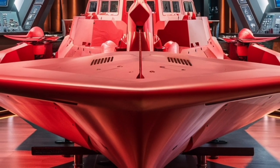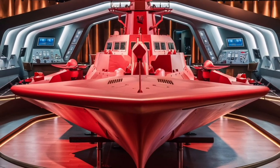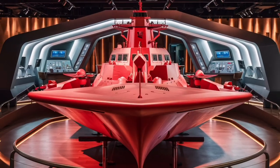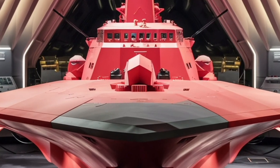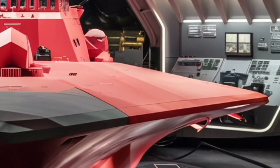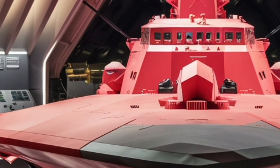Inside, the Zumwalt continues to impress with its advanced automation. Where traditional destroyers might require crews of over 300 sailors, the Zumwalt can operate with around 140 to 150 personnel, thanks to integrated automation systems that handle everything from damage control to ship operations. This reduction in manpower not only saves on long-term costs but also highlights the ship's design philosophy: do more with fewer people. For sailors, this means comparatively more spacious and modern living quarters — a rare luxury in naval life.